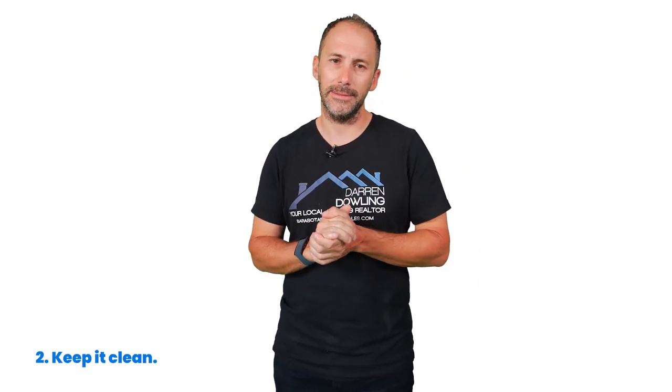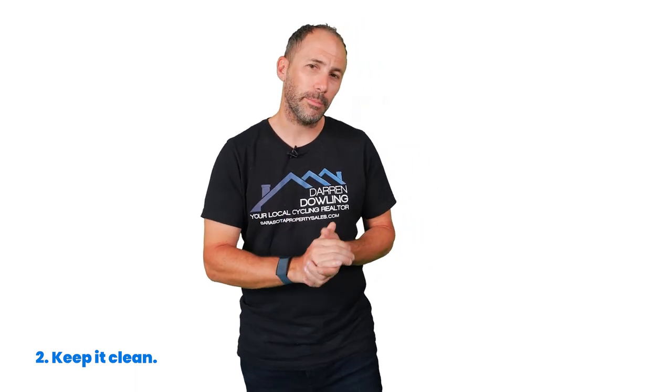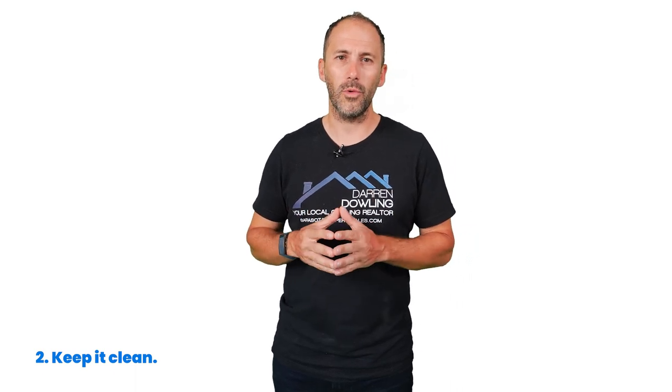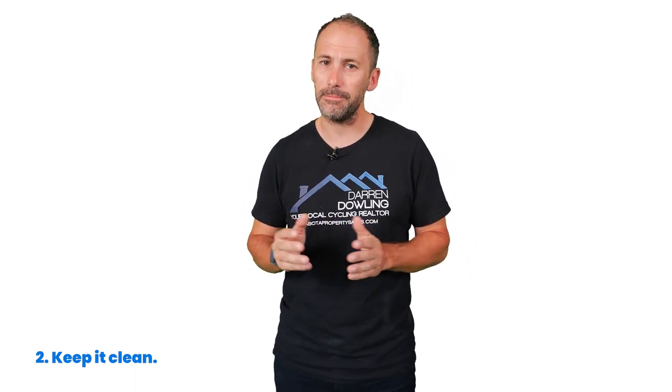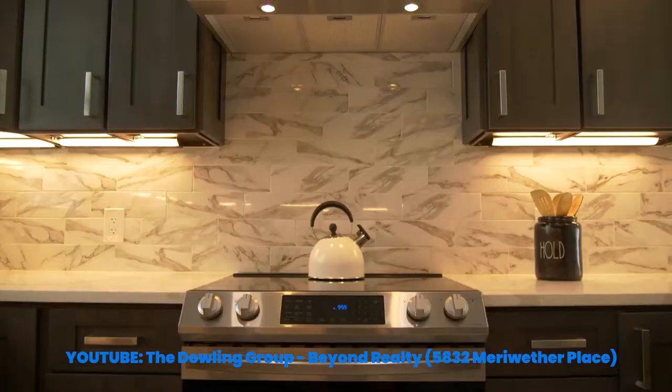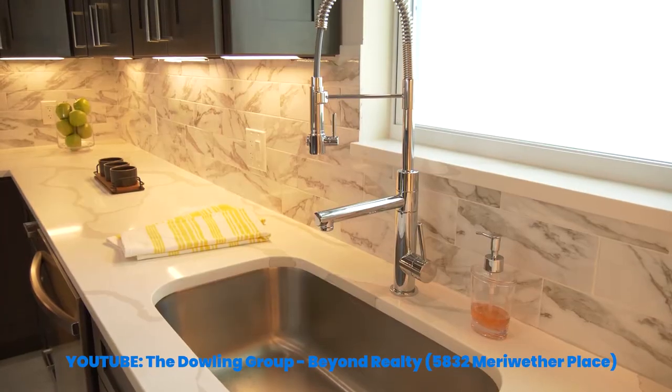Number two: keep it clean. On top of making an effort to declutter, it's important to keep your house neat and clean. Before a buyer stops by, be sure to pick up the toys, make the beds, and wash the dishes. This is one more way to reduce the number of things that can distract a buyer from the appeal of your home. Ensure your home smells fresh and clean as well — buyers will remember the smell of your house. According to the same report from the National Association of Realtors, the kitchen is one of the most important rooms to focus on if you want to attract more buyers.